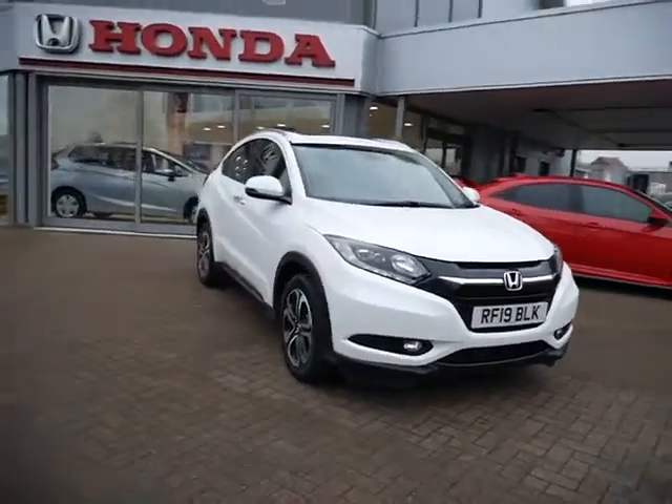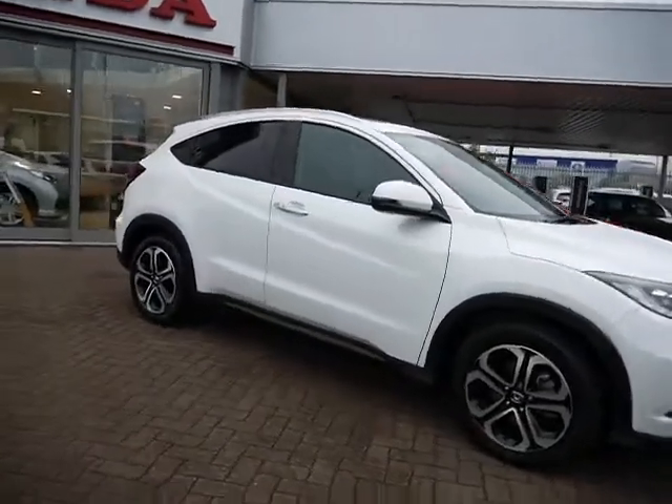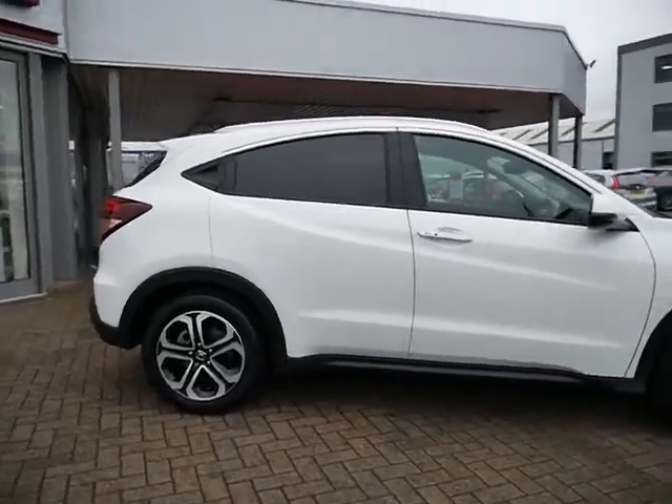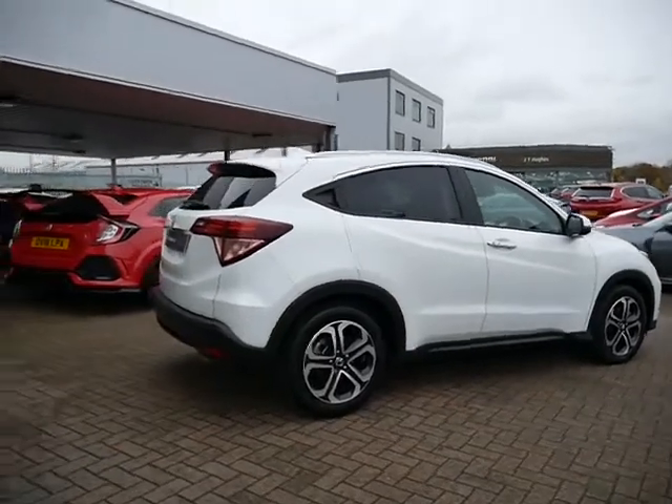Hello and welcome to JT Hughes Honda. Today I'm going to be showing you around this Honda HR-V. This HR-V is a 1.6 diesel and it's a manual. The spec of this car is an EX, so it's a top-of-the-range car, and it's in white.